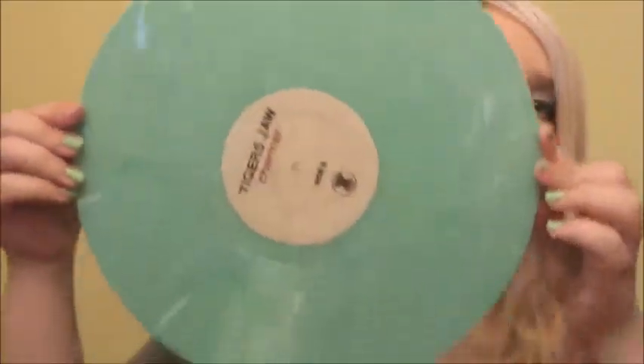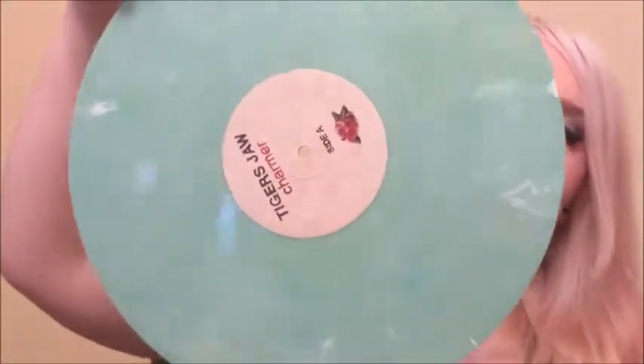This one is my pride and joy — Charmer by Tiger's Jaw. I'm going to show you that record because it's freaking gorgeous. First of all, I think it's really cool how this is all textured. It's a translucent sort of turquoise color with a lot of detail in it. The cool thing about all the presses of Charmer is literally all of them are pretty — there's no plain black option. I love this record. So that's my quick Five Below haul.